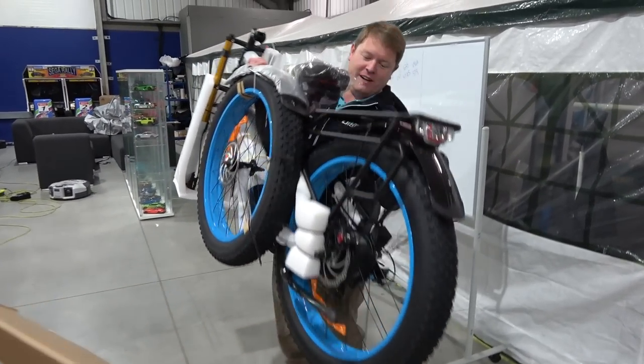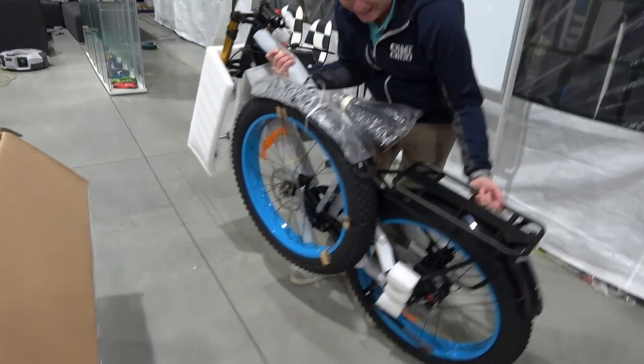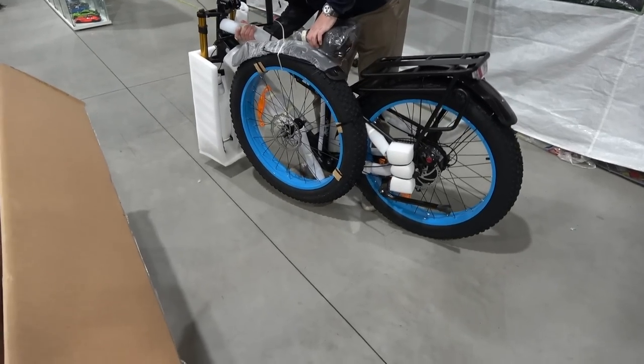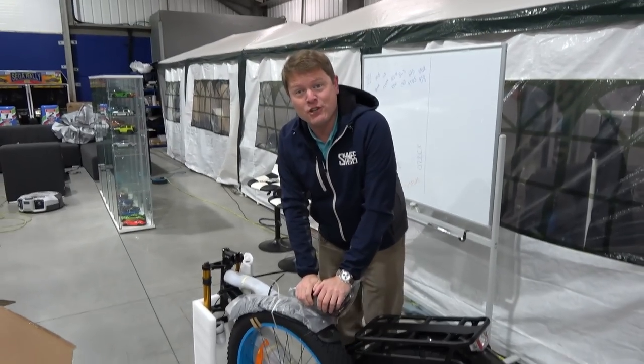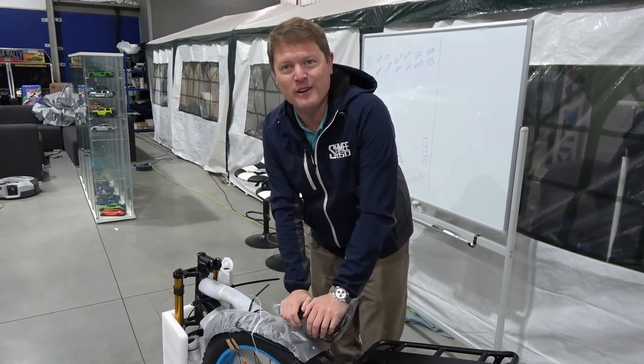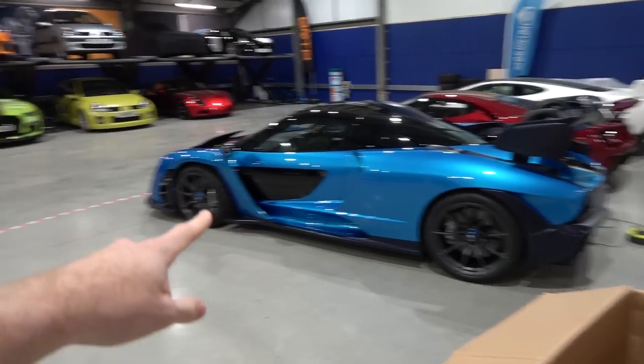We've done it! Finally. There we go. That's a bit of a beast, and do you know what I like straight off the bat? The bright blue wheels. They have a choice of colours — it's not that surprising I went for blue, if anybody knows me and the bias towards blue.